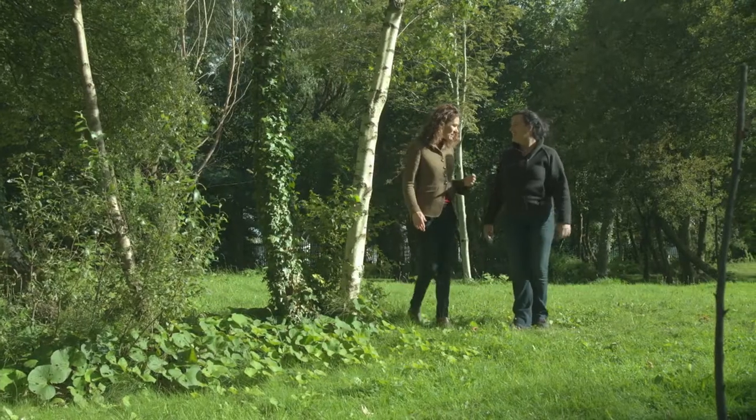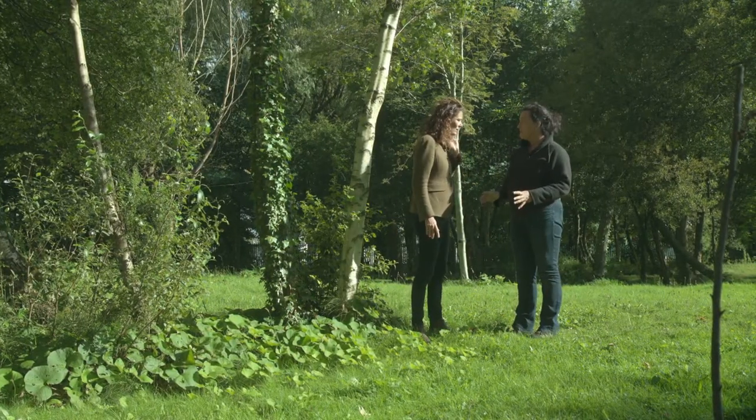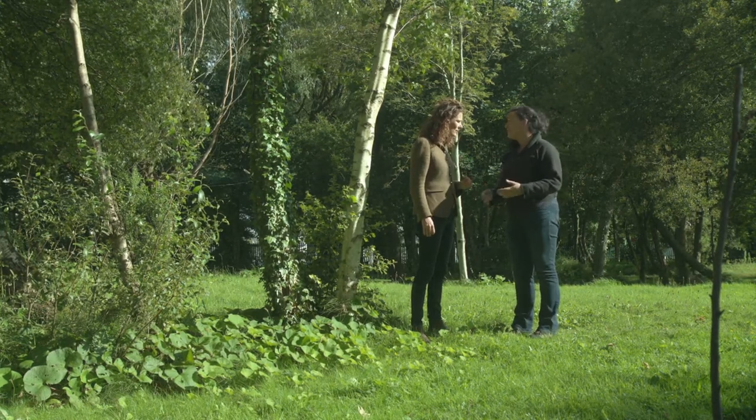Winter heliotrope is the one being specifically worked on — doing experimental work to see what the best treatments are to control and manage it.